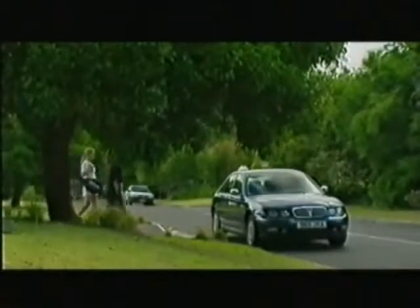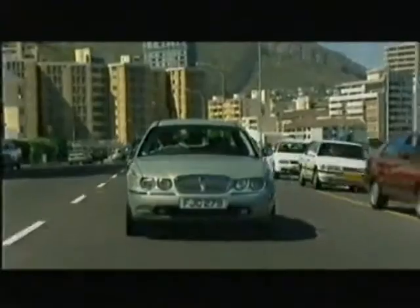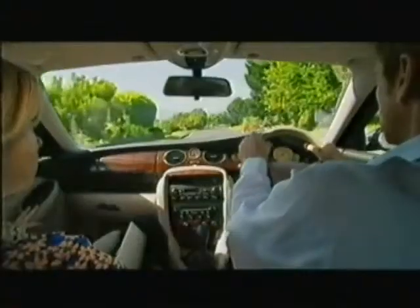Of course it's the customer that is the ultimate test. This new car takes the stress out of driving and puts the pleasure back into motoring, allowing our customers to indulge themselves in an inspirational experience.